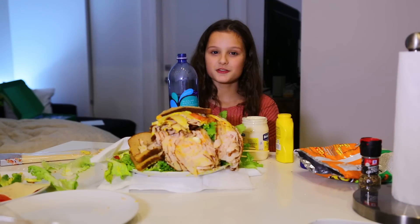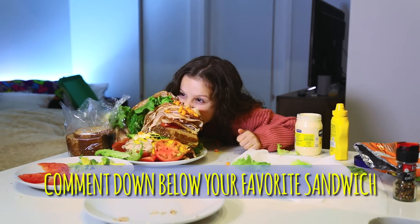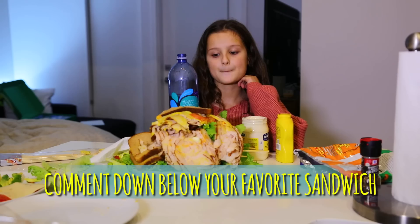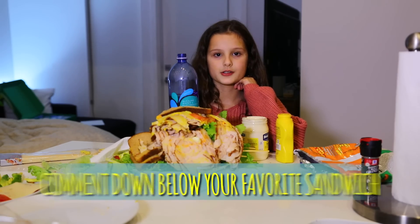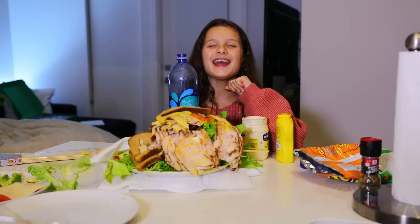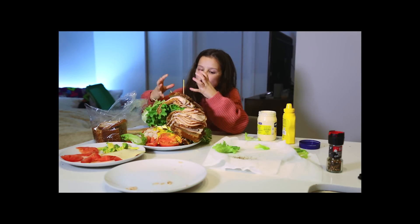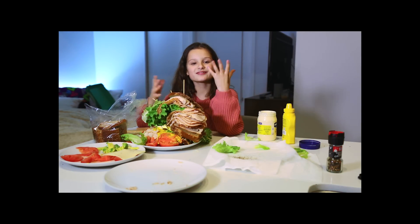Thank you guys so much for watching! Don't forget to like and subscribe, and comment down below what's your favorite sandwich. Mine's a turkey sandwich — obviously. Love you guys so much, bye! Now this is how you make the biggest, largest sandwich.